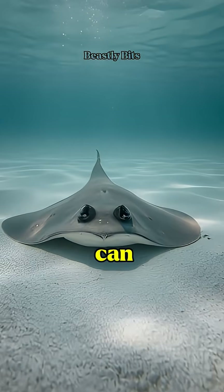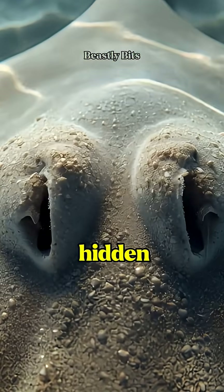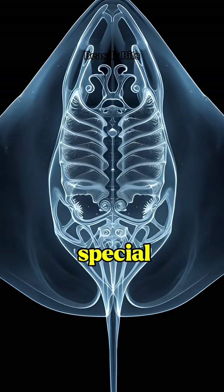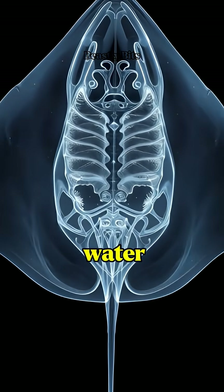Ever wondered how a stingray can stay buried for hours without running out of air? While hidden under sand, stingrays don't breathe through their mouths. They use spiracles — special openings on top of their heads designed like natural water pumps.